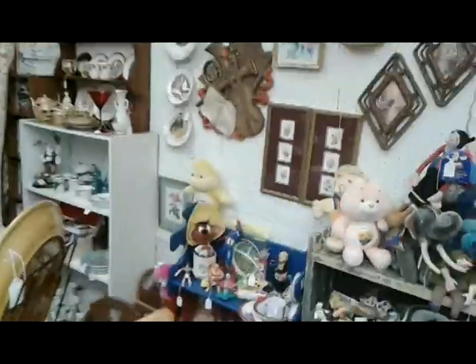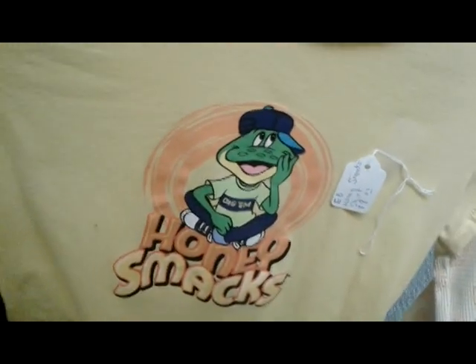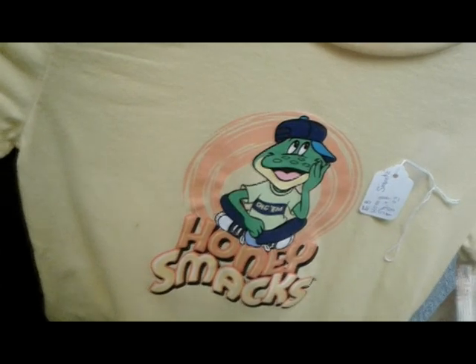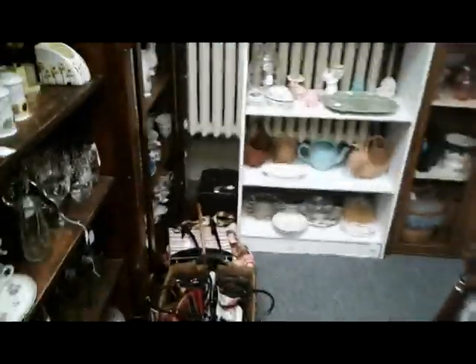Speedy Gonzalez — ¡Ándale, ándale! Holy crap. Look at this — remember this guy? The Honey Smacks frog! I forgot about him, that is awesome. Anybody know what his name is? You had the bunny from Trix, you had the Honey Smacks frog, you had the Bear from Sugar Smacks. Looks like we got some video games here.